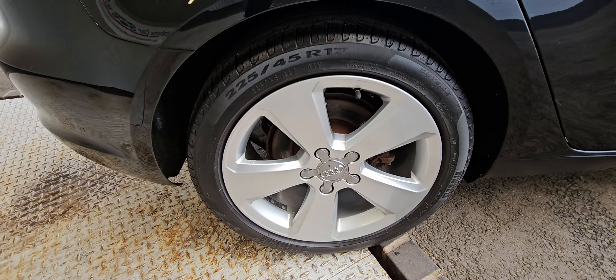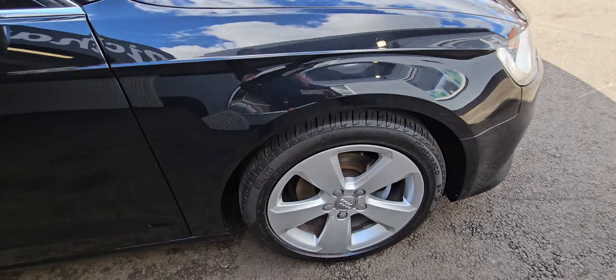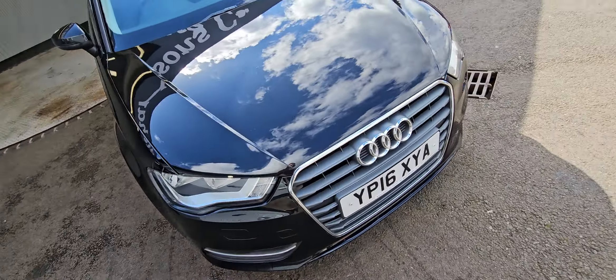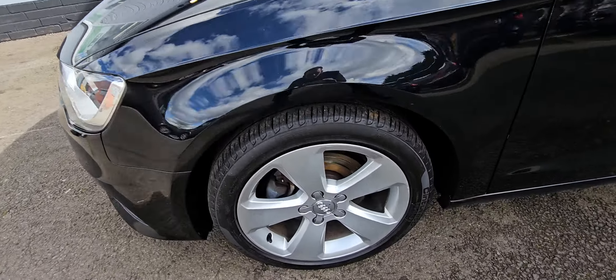It has rear parking sensors and alloy wheels with matching Pirelli tyres all round. There are some stone chips to the bonnet — nothing too drastic, just a few on there.